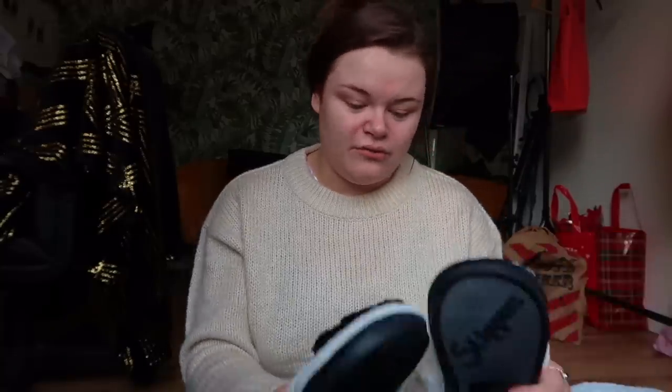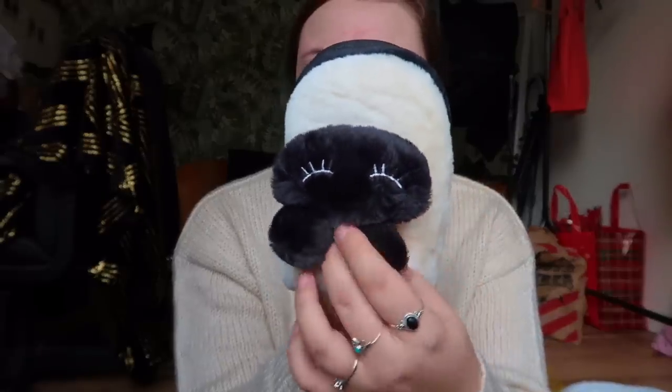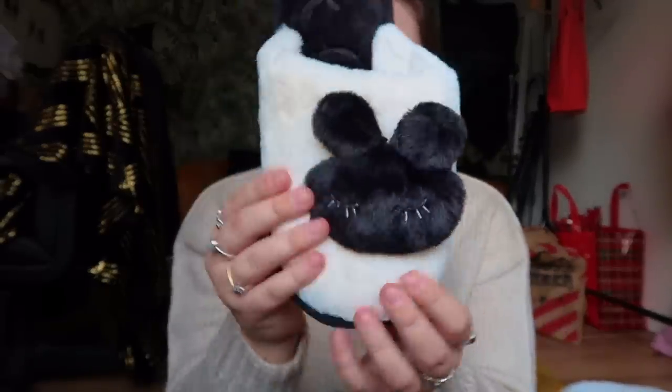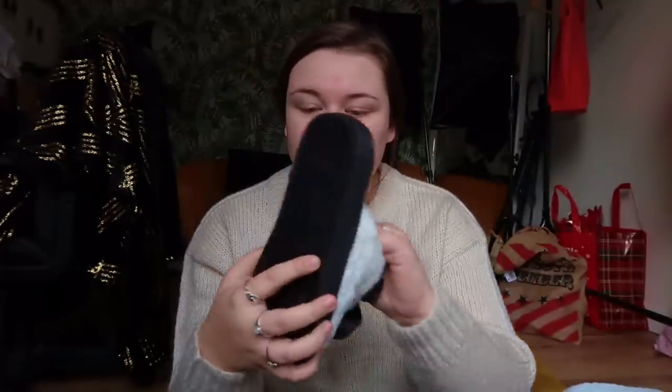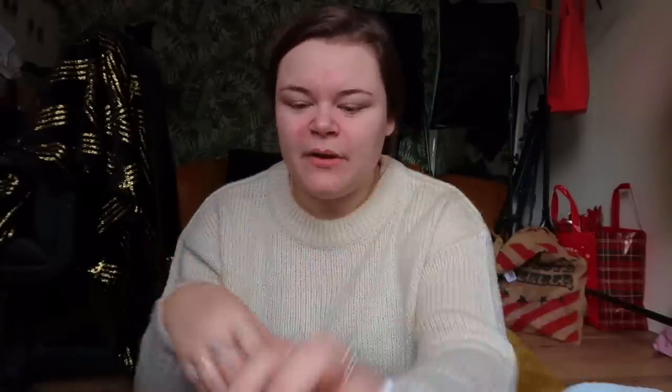The next pair of slippers are adorable — they're little black and white slippers with a bunny on the front. Oh my god, these are so so soft! They've got a sturdy sole on them too, which I like, whereas the other pair is a bit more flimsy. I really love both pairs though.